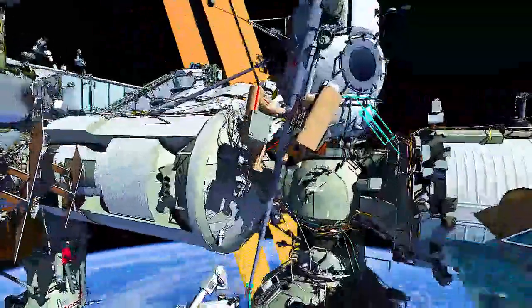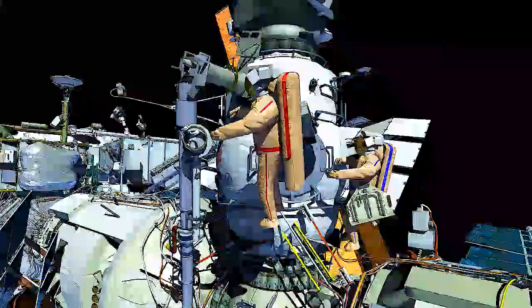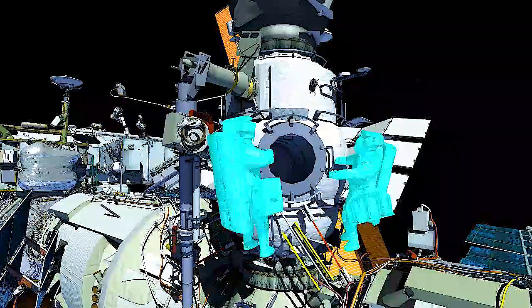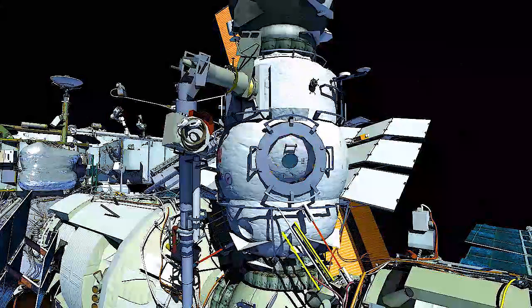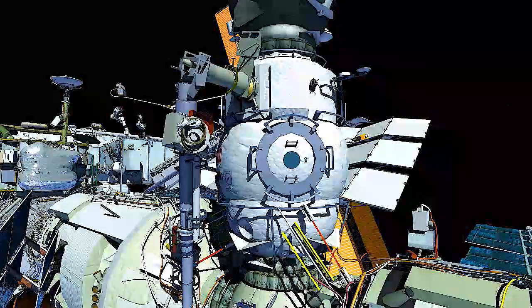From there, they'll translate back up Strela-1 to the Poisk airlock. Sergei will secure a jettison bundle to Strela-1, and after performing a tool inventory, Sergei and Dmitry will ingress the airlock and close the hatch, ending Russian Spacewalk 56.